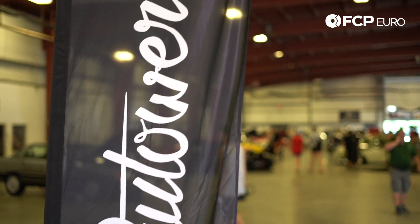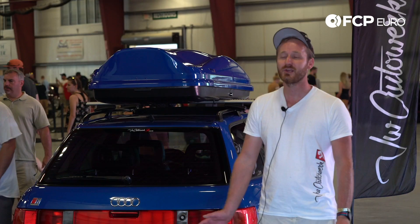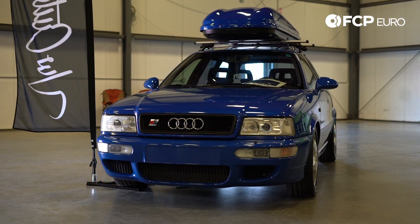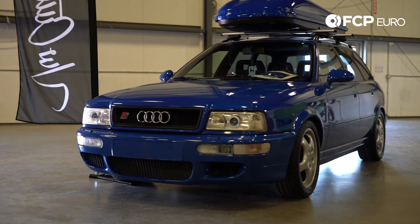I have a shop — it's a service and maintenance VW Audi shop. About a year ago I got the car. I bought it from a customer who already had one. The car is from Japan. It came from Germany initially.